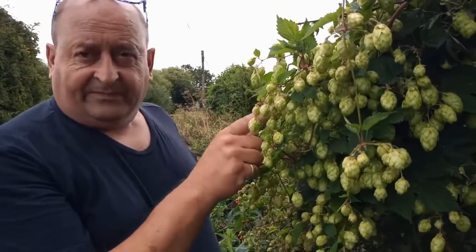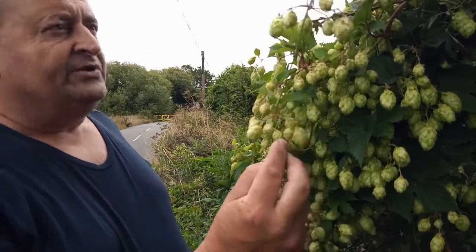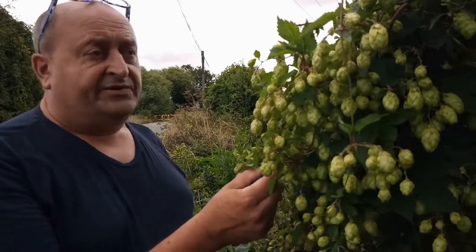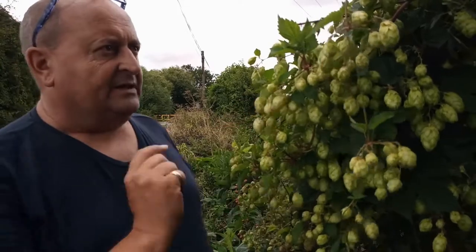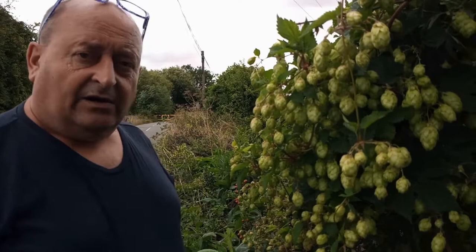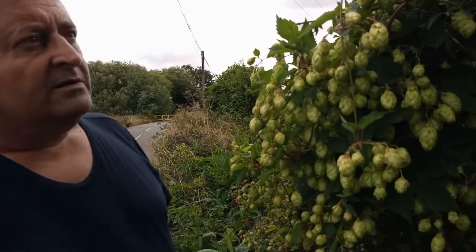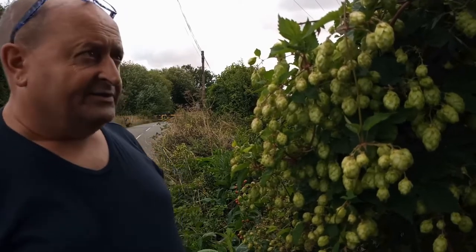There are masses of hop growing here — I've never seen it flowering and producing this much. It's quite a widespread hedgerow plant in Nottinghamshire and presumably across much of the UK, but it rarely fruits like this. It must be down to the exceptional hot, dry year we've had. There are a couple of plants here and they're all snided out with hops — lovely, not something you see that often at all.